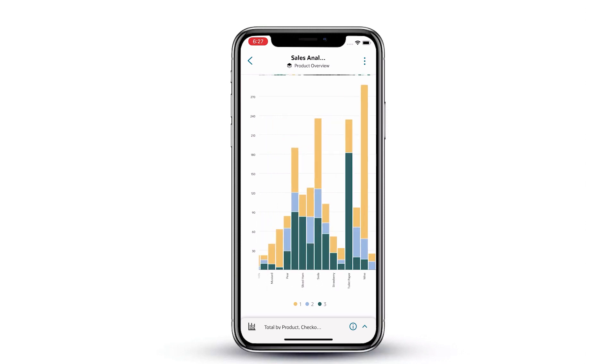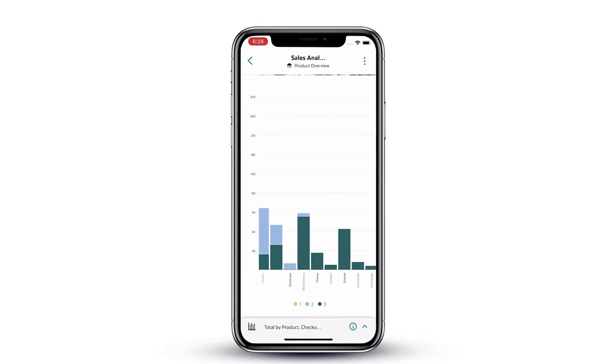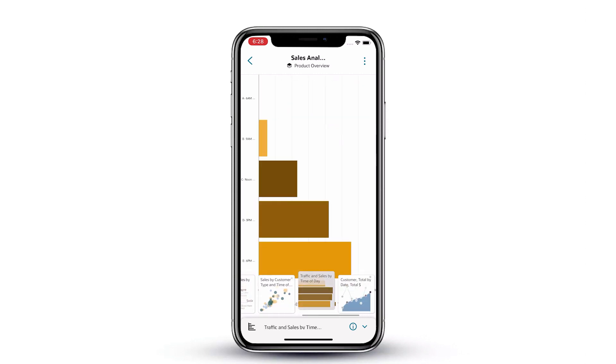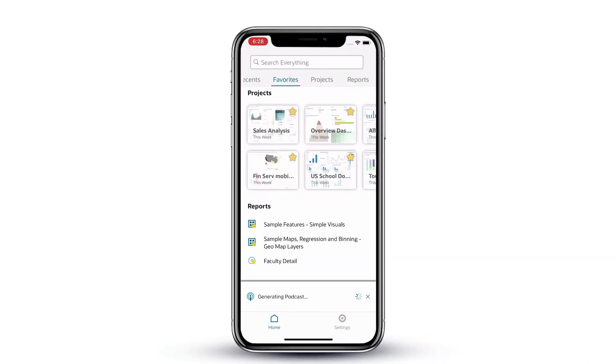You can search across all content in the analytics catalog. You can query across all data sets using natural language. You can even consume data and gain insights in hands-free mode with the new podcast feature in the mobile app. Now this is augmented analytics that everyone can get used to.